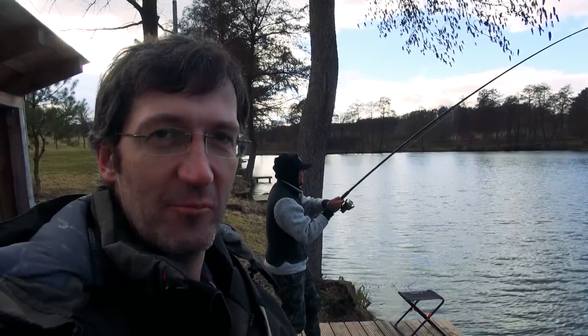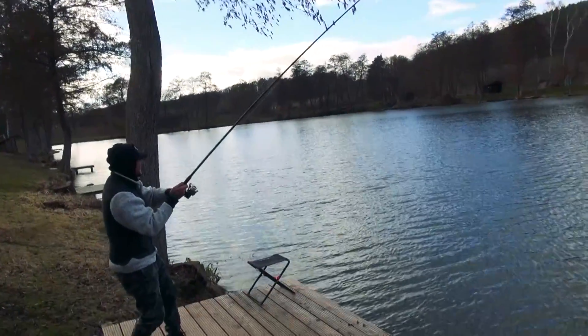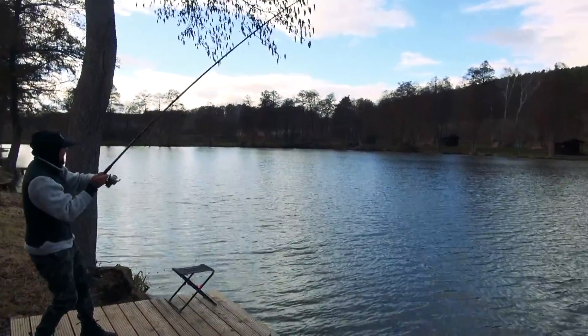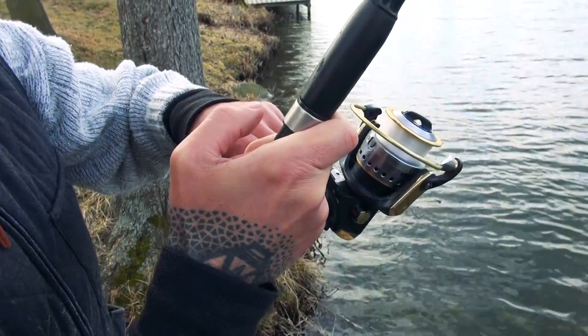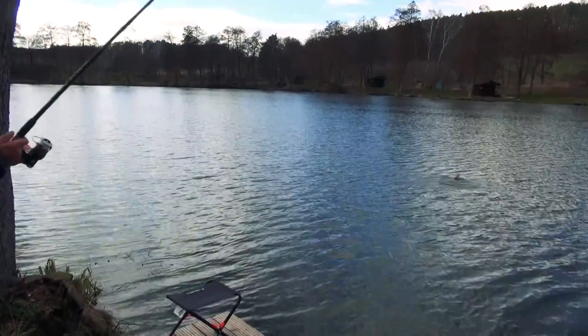Finally, it looks like one more nice fish! Nice fish! It's a sturgeon! It's a sturgeon!